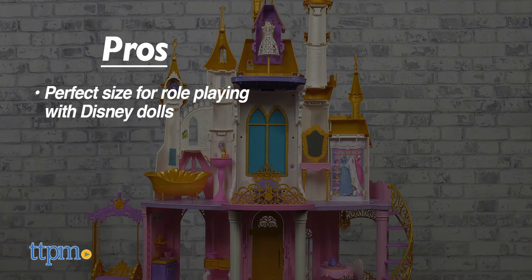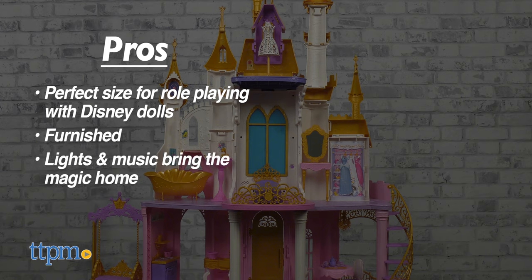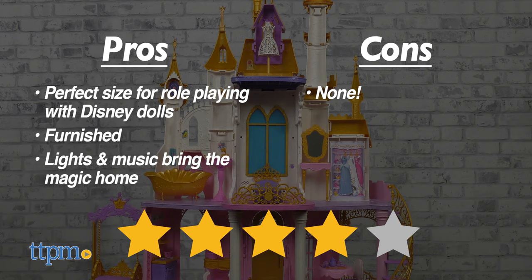My pros? It's a perfect size for role playing with Disney dolls you may have at home. The dollhouse comes furnished, and the lights and music bring some magic home. As for cons, there are none. I give the Ultimate Celebration Castle four out of five stars.